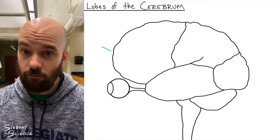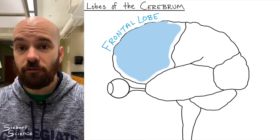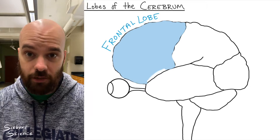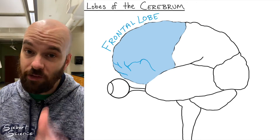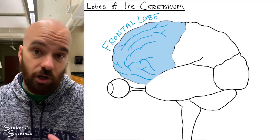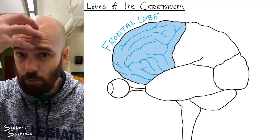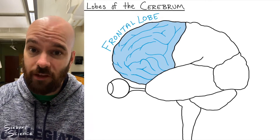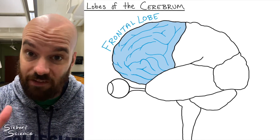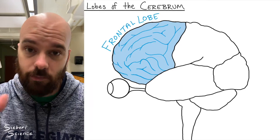This frontal lobe has a lot of functions. One is executive functioning — things like planning, organizing, or self-monitoring during a task. It's also in charge of your personality; a lot of what makes you 'you' is happening in the frontal lobe. And it's involved in higher-order thinking and decision making. Whenever you do a complicated math problem or have an important life decision to make, you're using your frontal lobe.